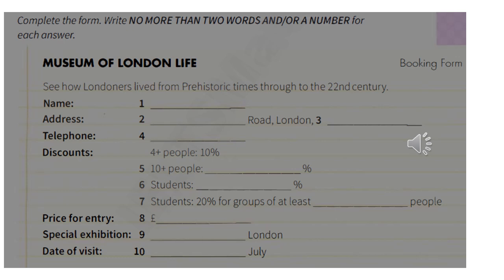Hello, the Museum of London Life. How can I help? Oh, hi. I was wondering if you could send me some information. I've been looking on your website and can't seem to find what I need to know. Certainly, sir. Can I take your name, first of all?